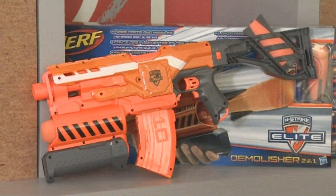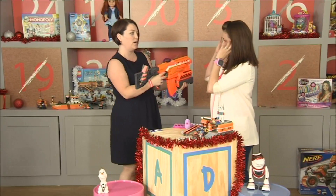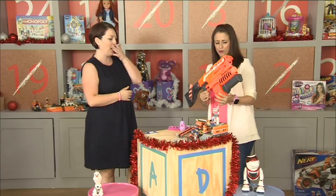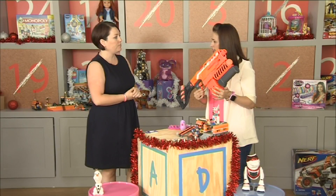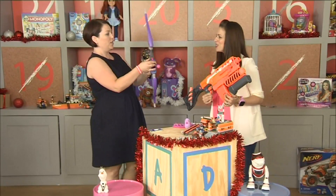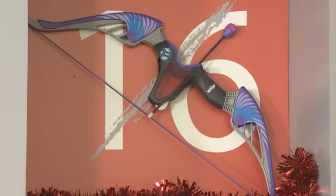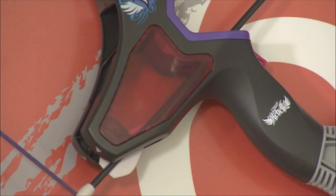We've also got the latest Nerf gun — this is the Nerf Blaster. If you're into Nerf, this is the one you're going to want. I've been in the Nerf room and had a little blast — it's good fun and a really strong one that comes back year after year. We've also got this bow and arrow version which is very cool and comes with three arrows. The Nerf collection just goes from strength to strength.